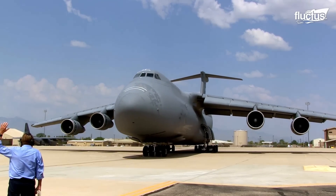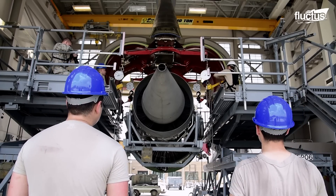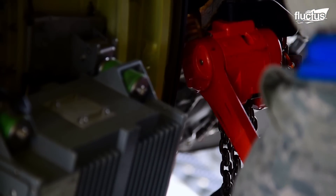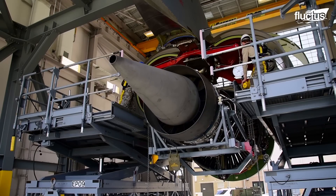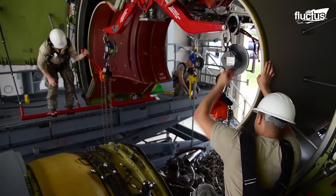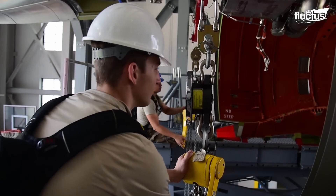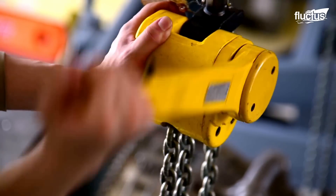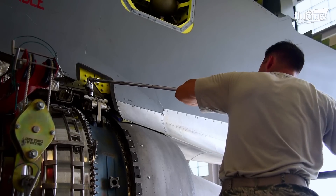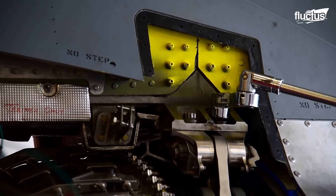Smaller jobs, but still critical, include engine changes on the aircraft. At places like Dover Air Force Base, airmen receive specialized training to accomplish the hard task of changing the General Electric F138-GE-100 engines on the C-5M Super Galaxy. This vital training program draws personnel from all over the world, emphasizing the importance and specificity of the expertise.